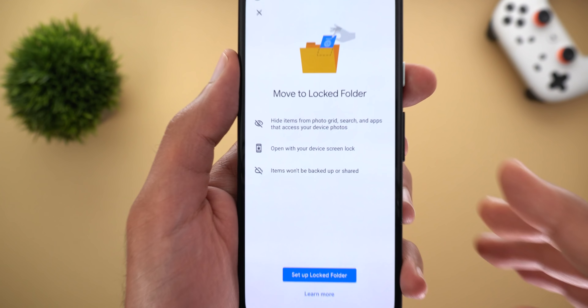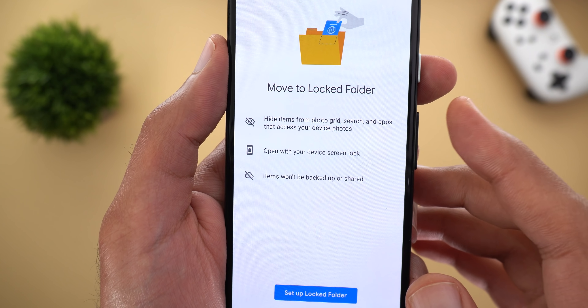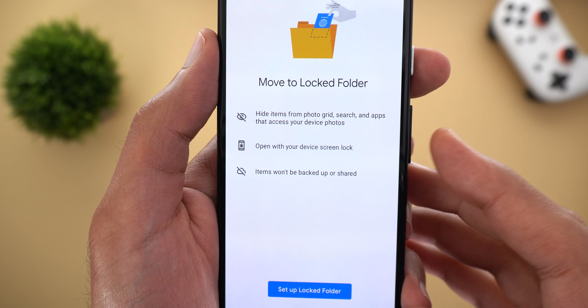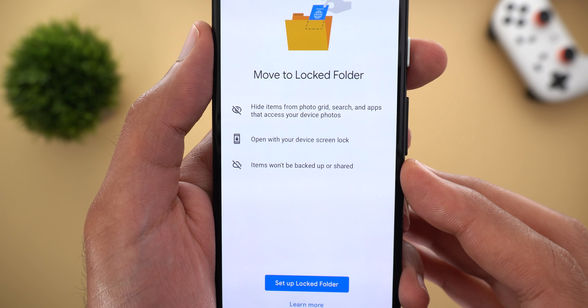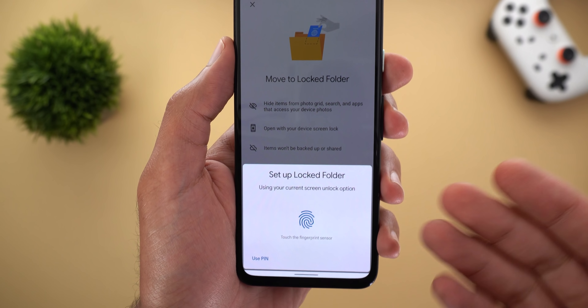These are the most important things: first, your photos will be hidden from the photo grid, search, and apps that access your device photos. You can open the folder using your device lock screen, and items won't be backed up to the cloud.